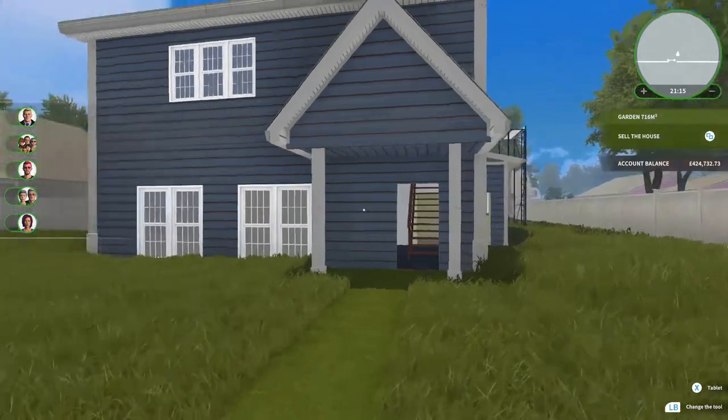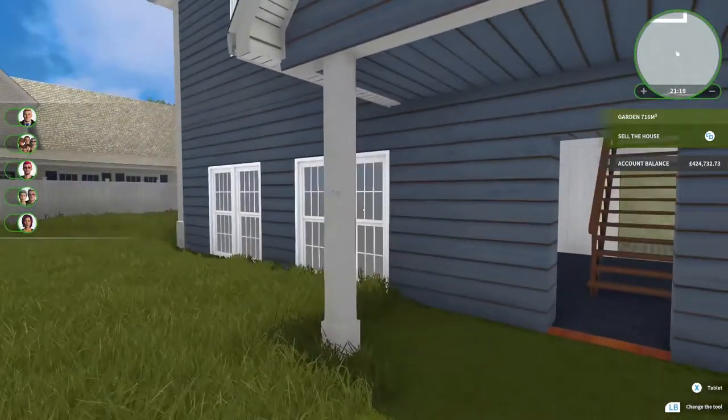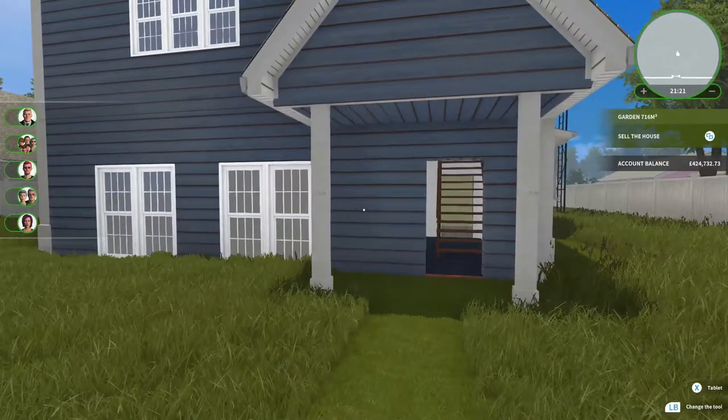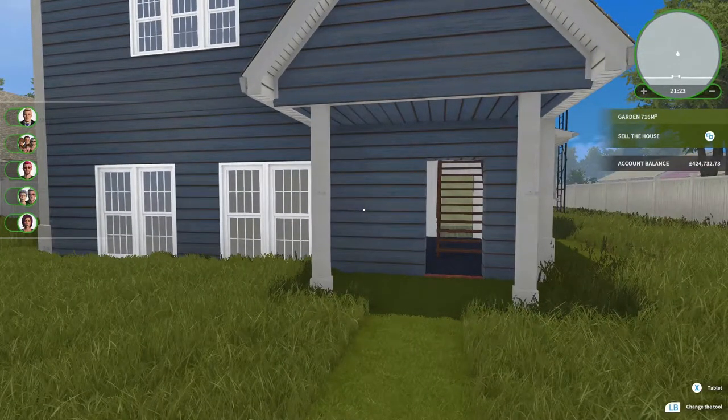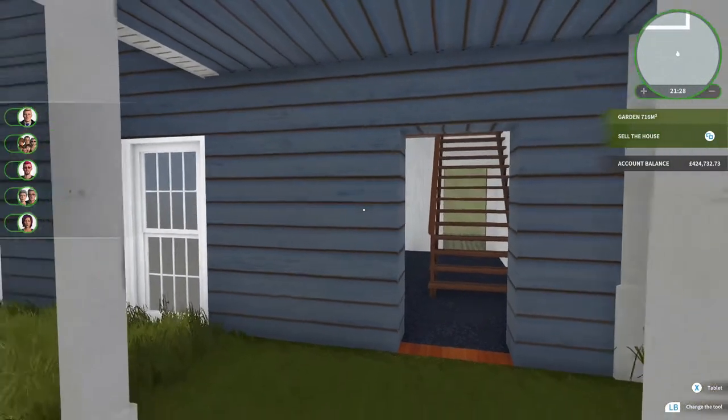What's up everyone and welcome back to another episode of House Flipper where we are doing a century old house. If you haven't seen the last episode, click on the card at the top of the video right now and you'll be able to watch the first episode where we basically talk about what we're going to do with the house and everything like that.